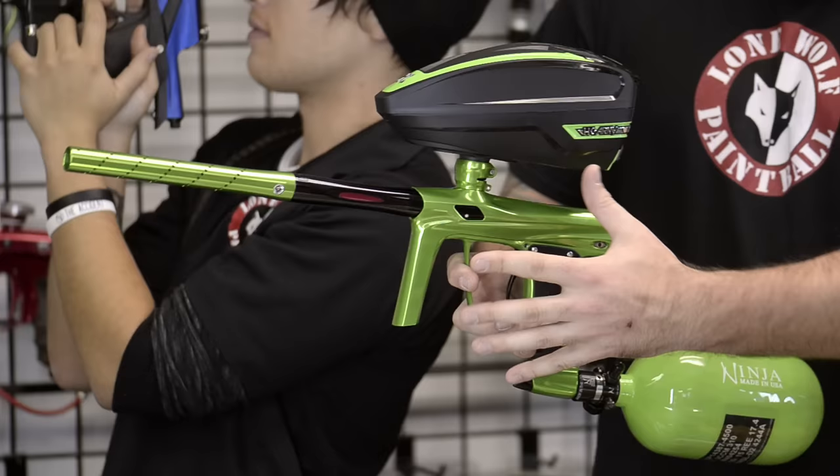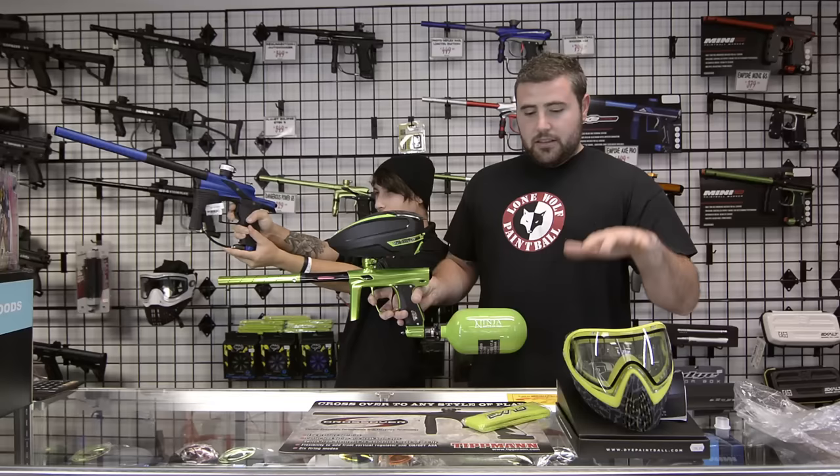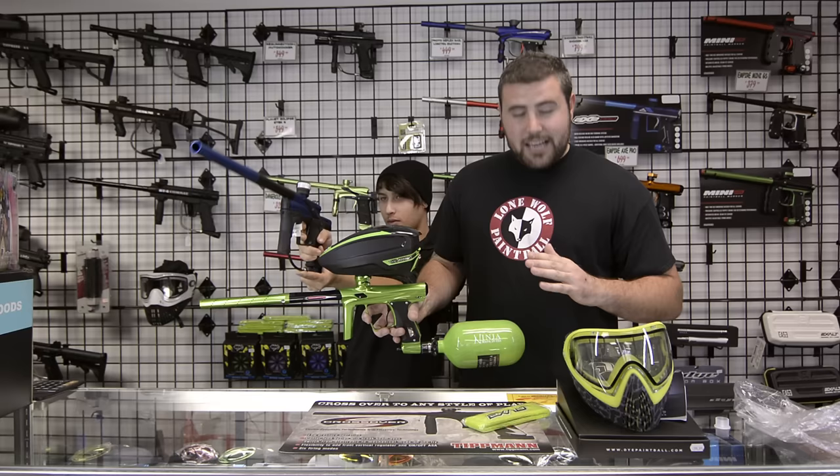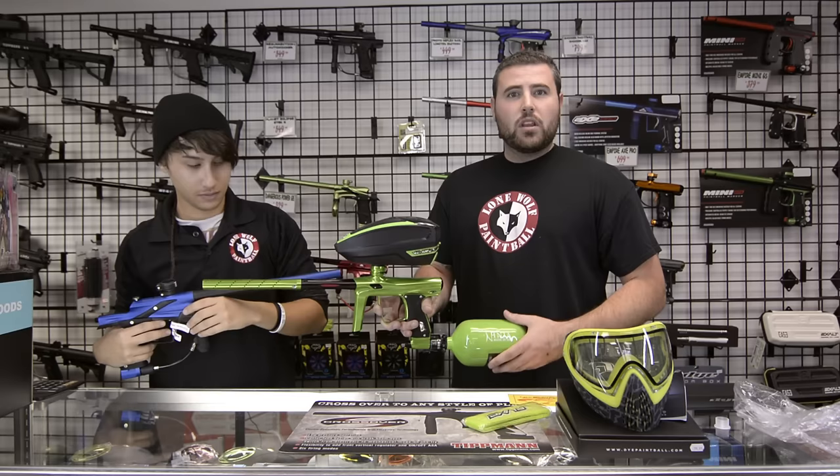Once again, all of these items were $500 or more with the whole entire setup. Review the video if you need to look at the individual items — the hopper, the gun, the tank, the mask. Also, lastly, gift certificates are available in any denomination from $5 up to whatever you want. You can get multiples at a time. Visit the website at lonewolfpaintball.com or come see us in the store.